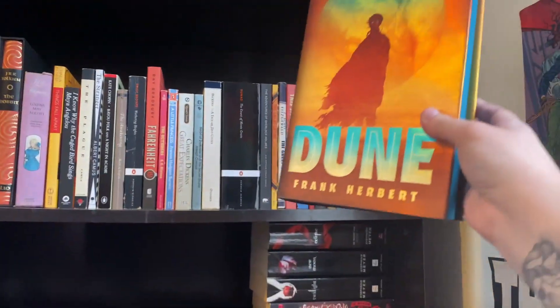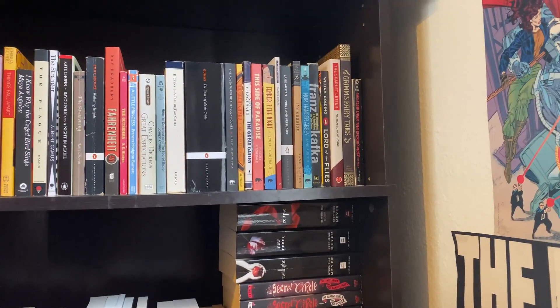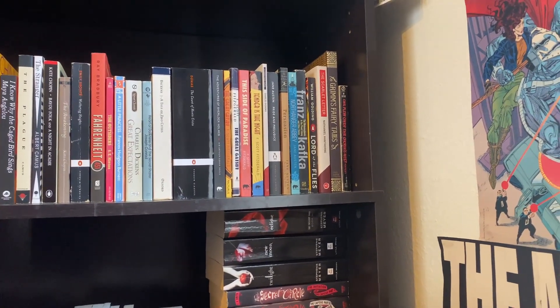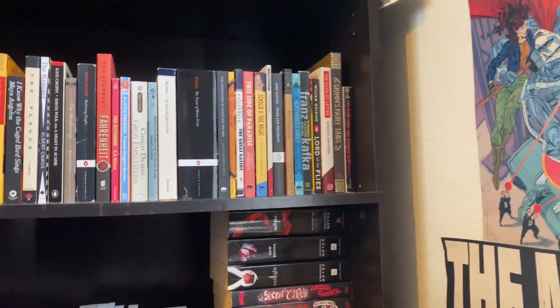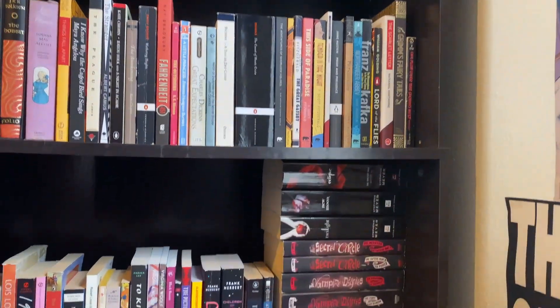Like if I put it on this shelf, that doesn't make a whole lot of sense, right? And it's sort of going to cover some like good books like Pride and Prejudice, which — you know — I haven't read. But I assume these are all great books, even though I've only read like two of them.